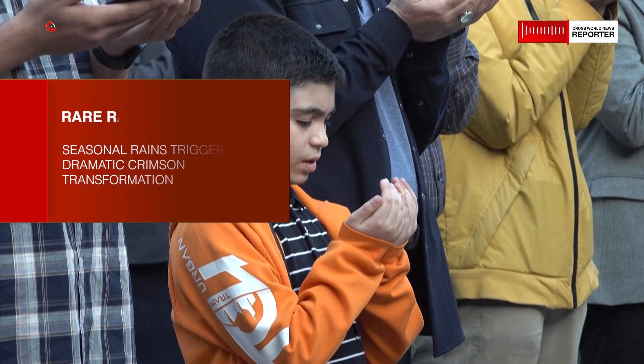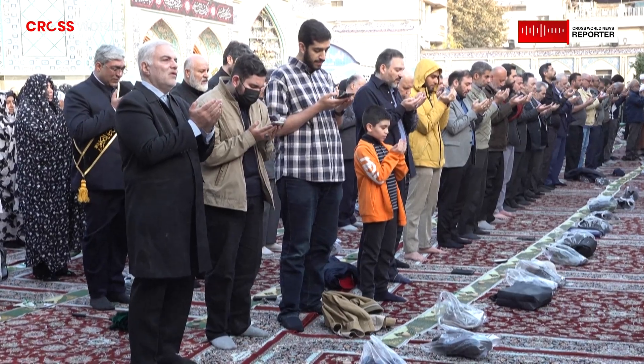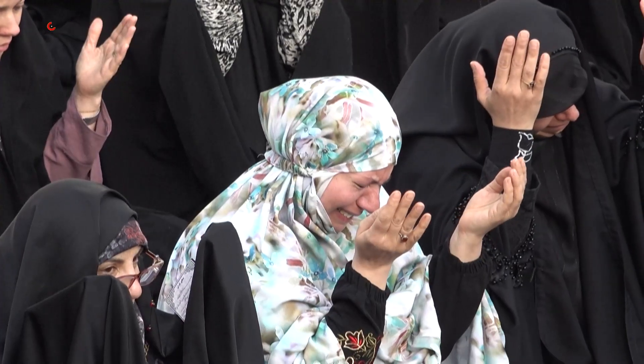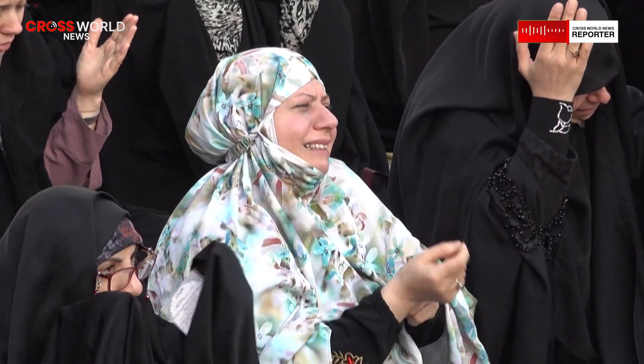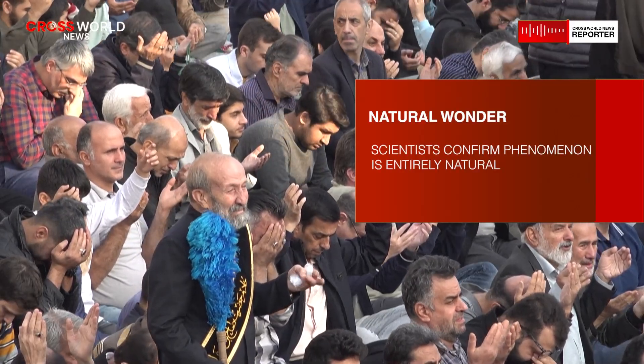The island is part of Iran's Hormuzgan province and lies roughly 1,080 kilometers south of Tehran. Its climate is predominantly hot and dry, with long periods of intense heat and minimal rainfall. For most of the year, the landscape is shaped by sun and wind rather than water, leaving the soil exposed and the terrain stark.